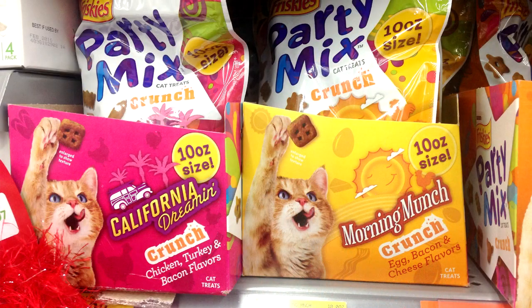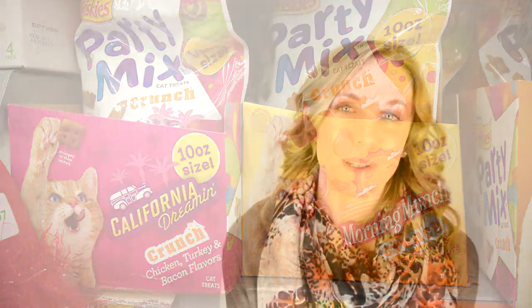All this stuff about kitten food and adult cat food and senior food — it's all unnecessary. Cats in the wild eat meat when they're kittens, adults, and elderly. You do not need different types of food for all these different scenarios. Just feed your cat a real food diet.